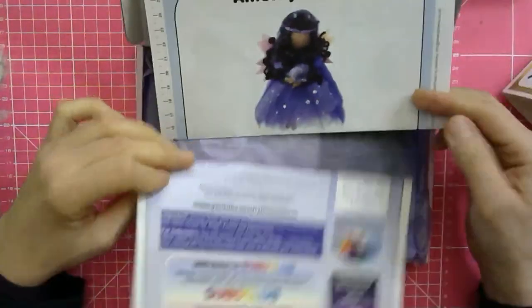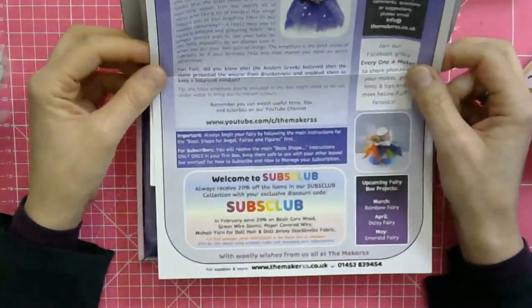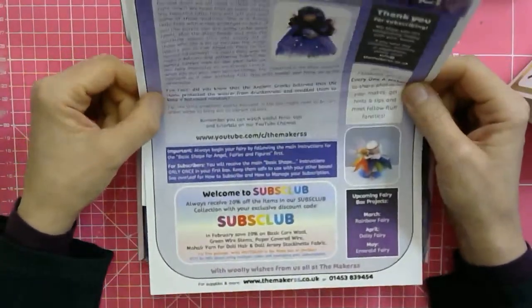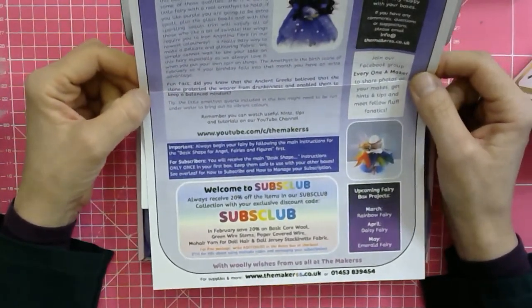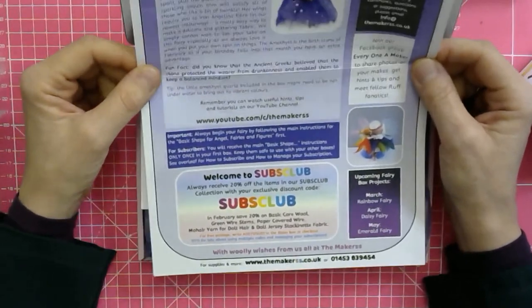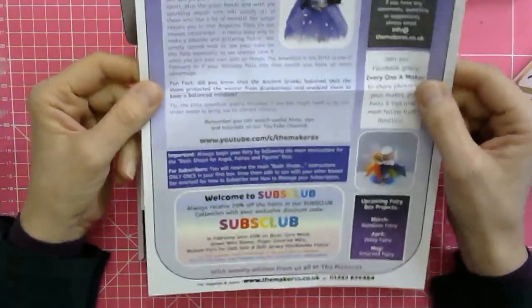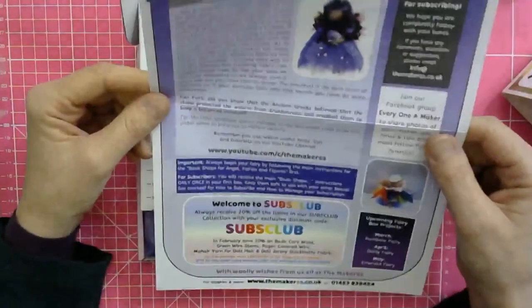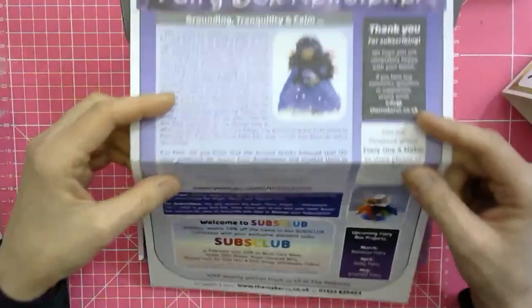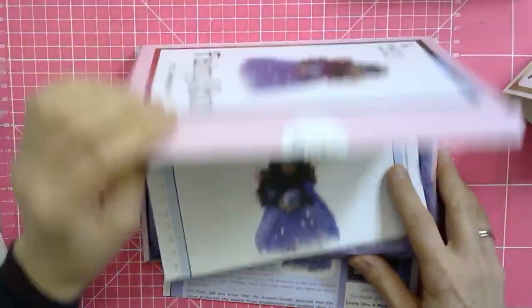The fun fact this month about the amethyst fairy is that the ancient Greeks believed the stone protected the wearer from drunkenness and enabled them to keep a balanced mindset. If this is what you need this month, you've got it in one box! Our fairies have been a real hit — it's number 11, and the next one will be our 12th fairy, completing one year of this series. They've really taken off and people love seeing them.